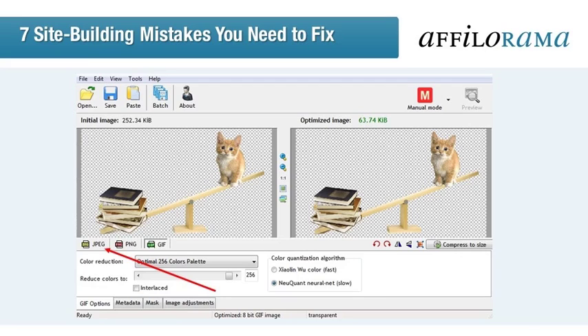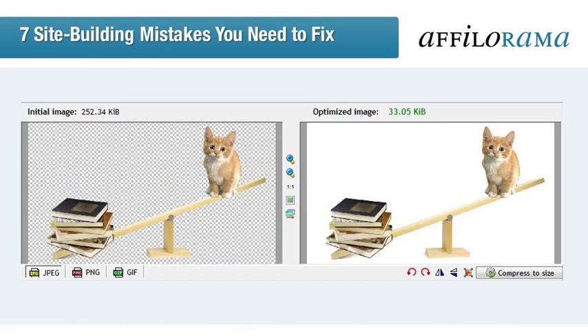You can even select different file types, which also changes the size. JPEG is the smallest size naturally, so it's often a good option. But if you have any transparency in your image, you'll lose it when you change the file type. As a JPEG, the optimized image is less than half the size of the optimized GIF, but the transparency is replaced by white. You'll need to decide the best option for each image, taking into account optimization, compression, and file type.